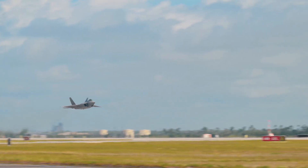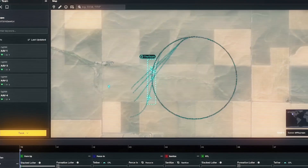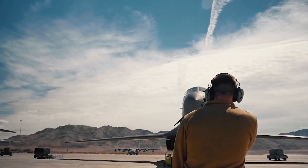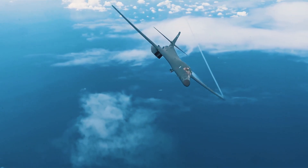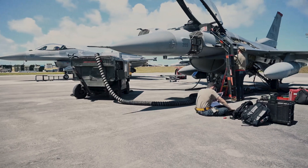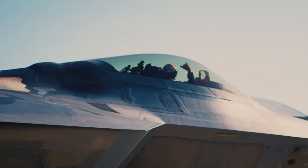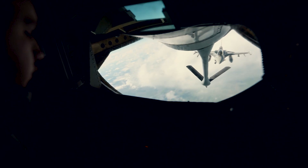ACES V is a critical enabler for mission readiness, supporting the agile combat employment concept and ensuring fleets remain operational regardless of location. The modular design allows seats to be serviced without removing the canopy, making our seats force enablers at home and around the world.